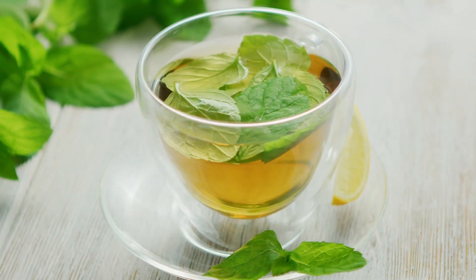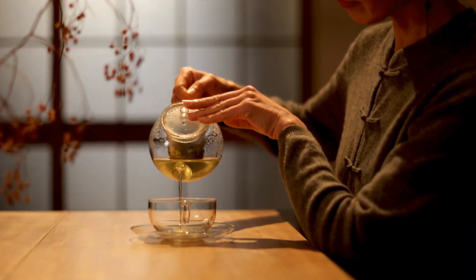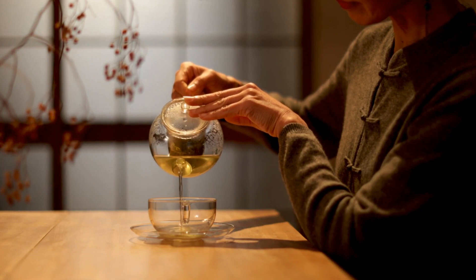When you indulge in a soothing cup of green tea, catechin swiftly sets to work, overseeing uric acid formation and halting the genesis of gout crystals within joints.